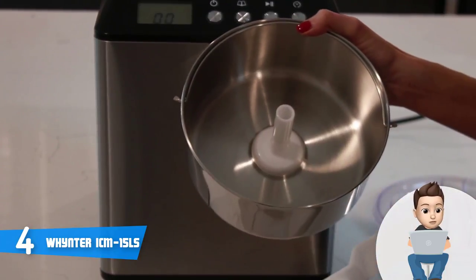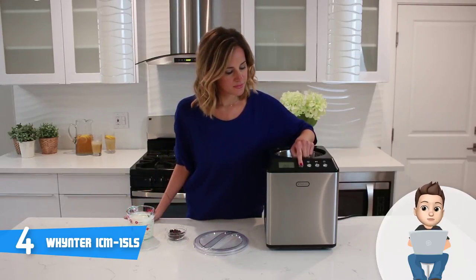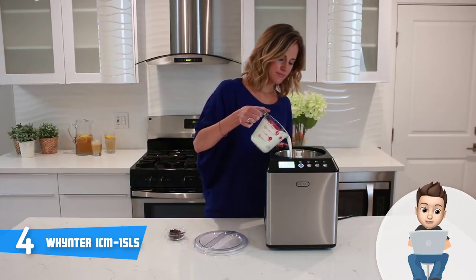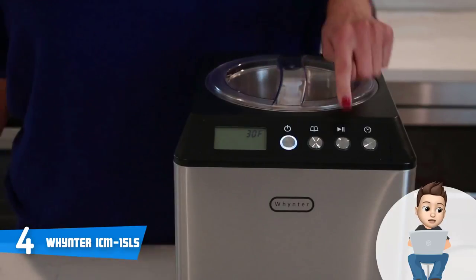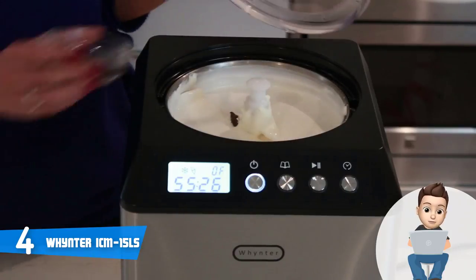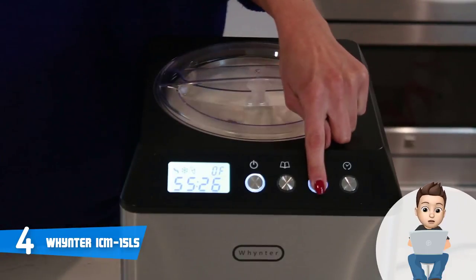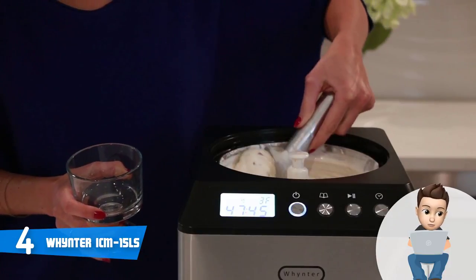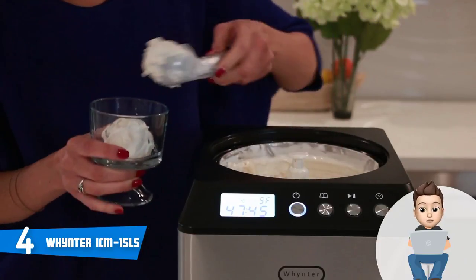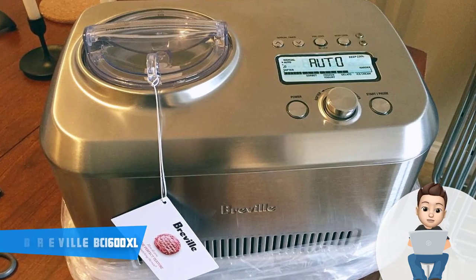The Winco is extremely versatile — after you make your favorite ice cream you will also be able to make yogurts, sorbets, Italian gelato, and much more. According to the manufacturer, you should wait between 30 to 40 minutes, which isn't that long. This unit has a capacity of 1.6 quarts, which is quite good for its price range. To conclude, if you're looking for a quality and versatile ice cream maker that won't cost a fortune, then the Winco ICM-15LS would be your ideal choice.